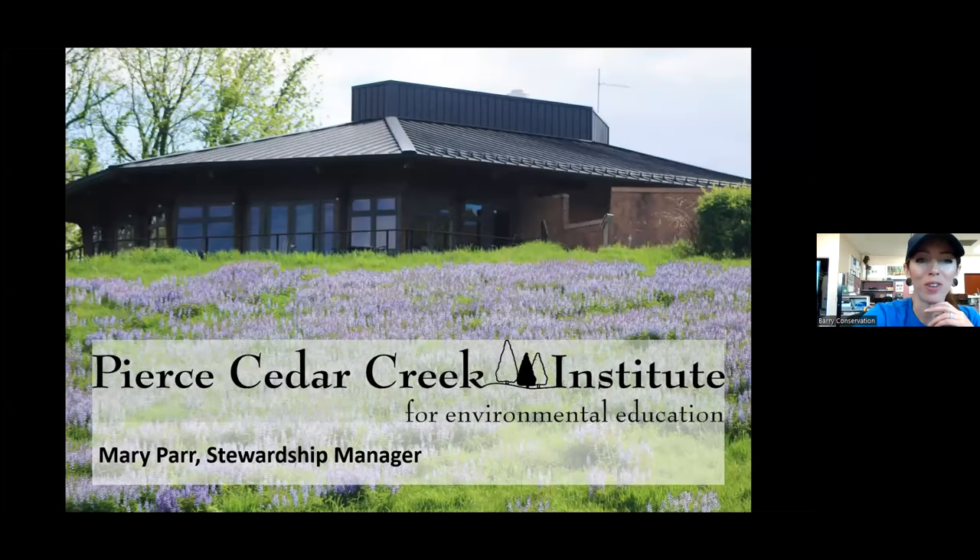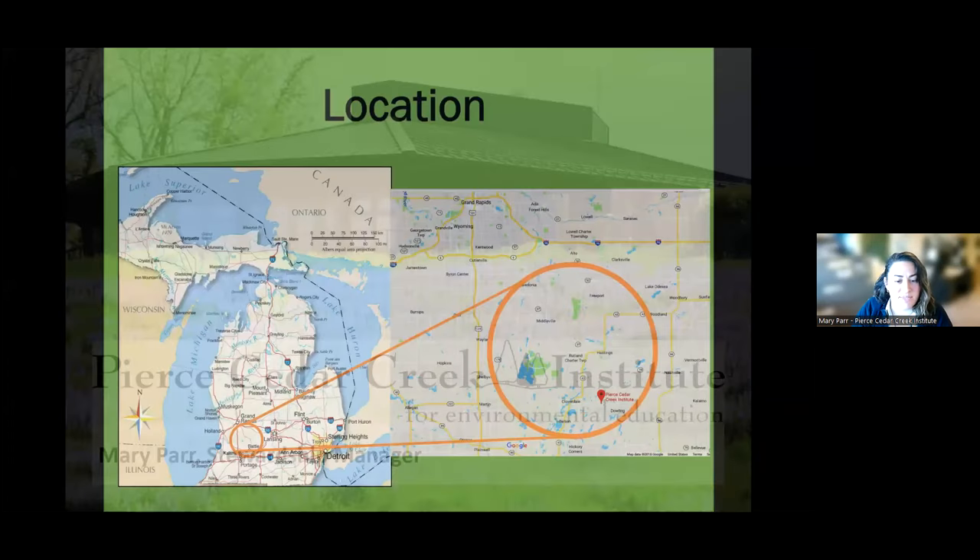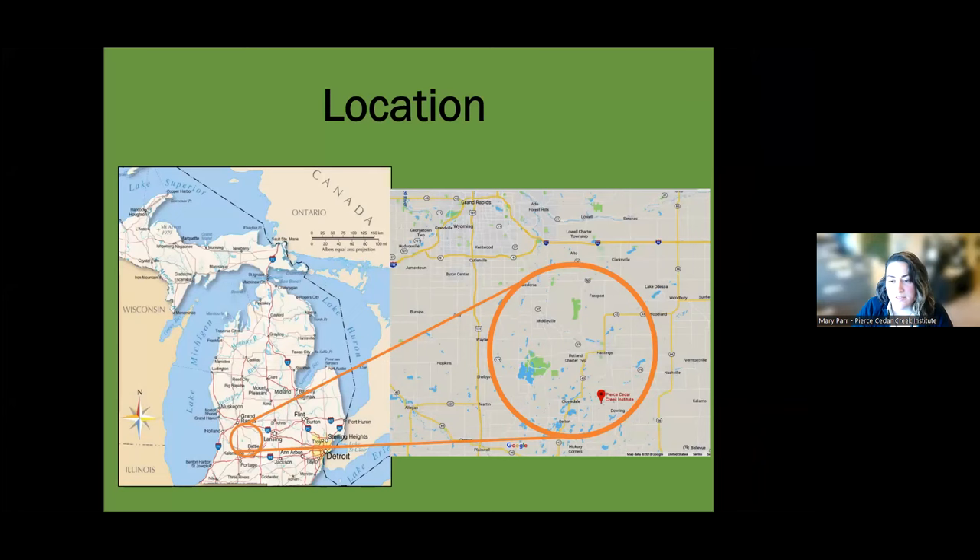Welcome to another Conservation Fridays. Today we have Mary Parr, Stewardship Manager with the Pierce Cedar Creek Institute. Thank you. Hello, everybody. I'm excited to talk to you today about Pierce Cedar Creek Institute and some of the stewardship that we do on the property. The Institute is located just south of Hastings, near the Dowling area, so come on down and visit us.